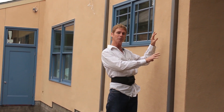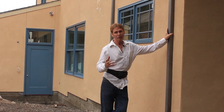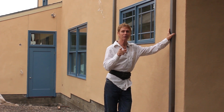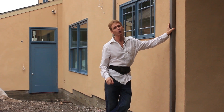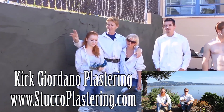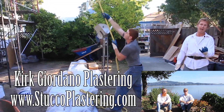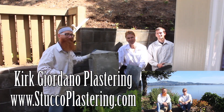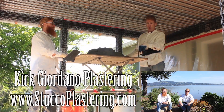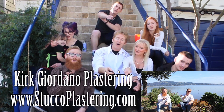If you have any questions about cementitious versus acrylic finishes, feel free to email me. My name is Kirk, Jason is on the camera — we thank you for watching. If you like this video, please click the like button below, and if you enjoy what we do, subscribe to our channel so we can keep making these videos. From the entire Giordano family, we'll see you on the next one.